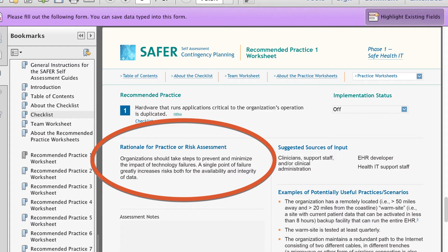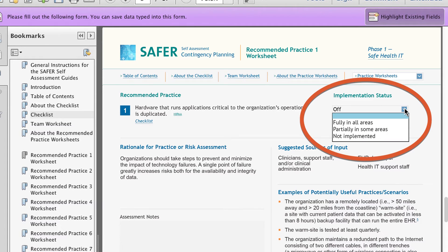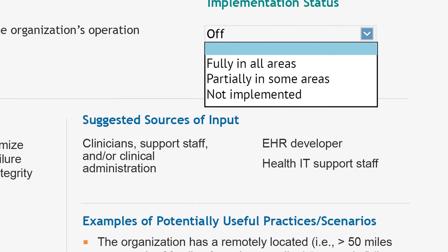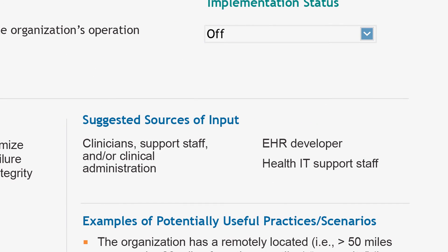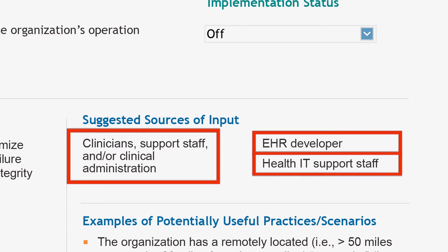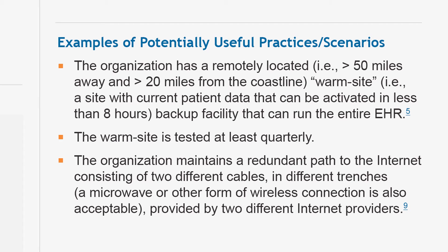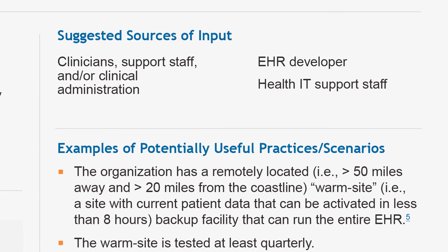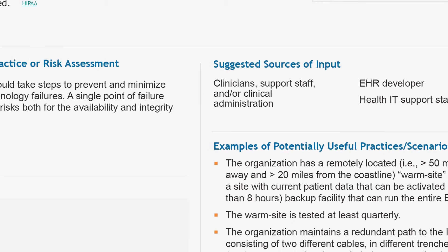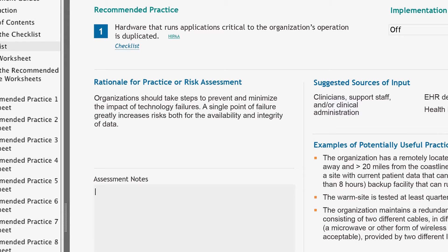She reads the rationale for the recommended practice. If the rationale provides enough information, she can use the implementation status drop-down list to rate the organization's level of implementation. But if she's still not sure, suggested sources of input shows people she may need to consult. Examples and scenarios help clarify the questions that need to be asked, such as who will know if there is a remotely located warm site. The sources of input will direct her to the type of staff who will know what a warm site is. In the assessment notes area, she begins to list questions and possible action steps.